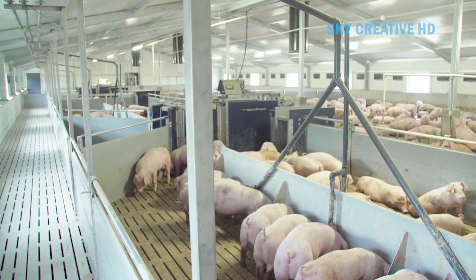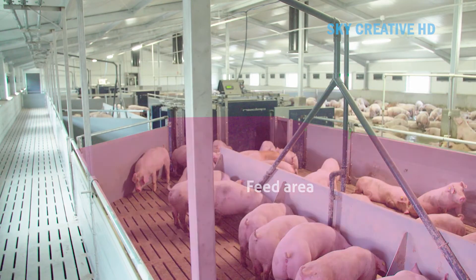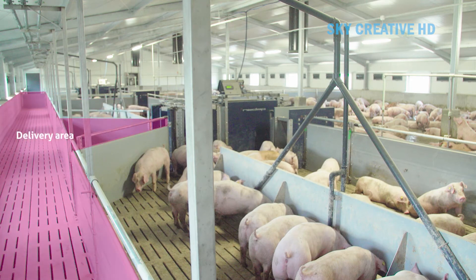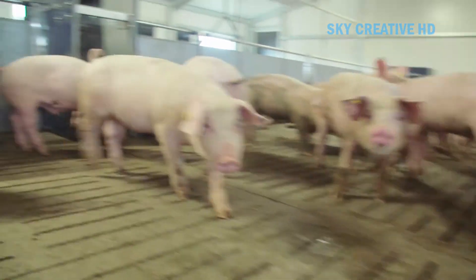The pigs walk across a weighbridge which electronically measures their weight. The system analyzes the weight data along with any previous weight information for each pig. Based on the weight and pre-programmed settings, the system sorts the pigs into different pens.